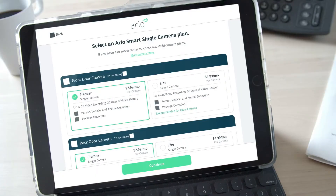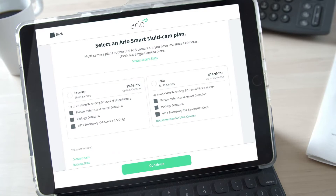So which plan is best for you? Choose how many Arlo cameras you want to enable with Arlo Smart. The single camera plan is best if you only have one camera, and the multi-camera plan supports up to 5 cameras. If you have Arlo cameras that support up to 2K video or less, you'll want to pick the Smart Premiere plan.